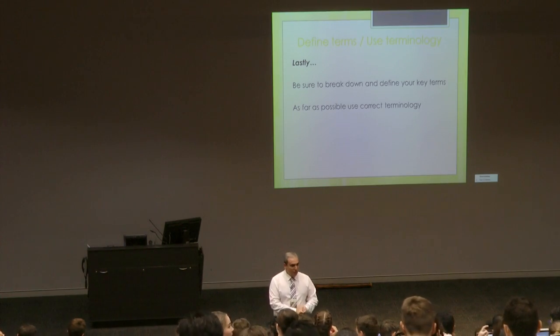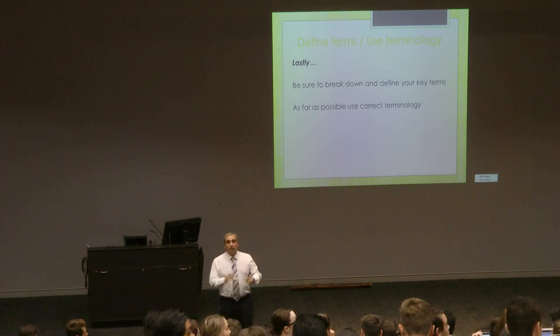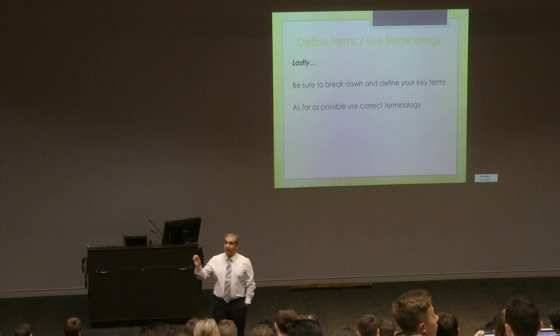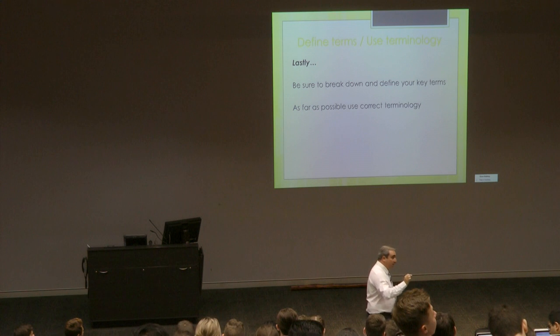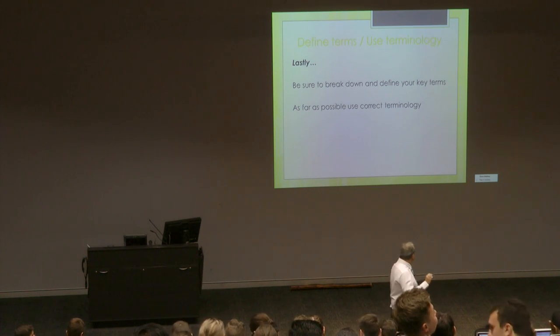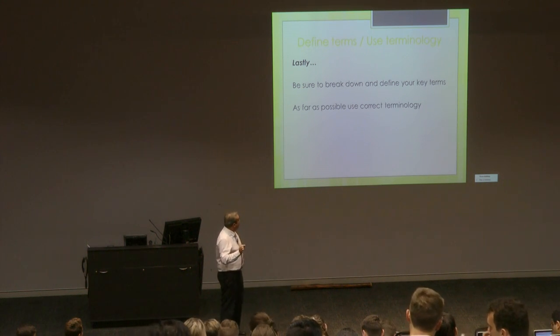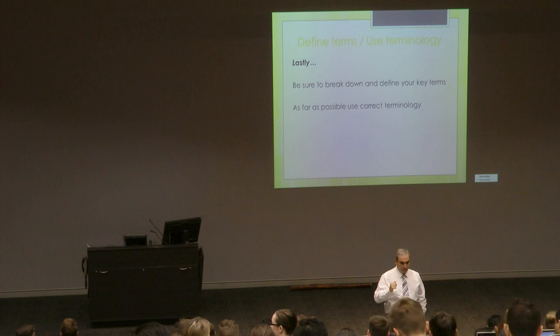Know your terminology. If you're studying Judaism, know the Hebrew terms; for other traditions, learn the key terms in their language. Don't get too caught up with spelling — it's not a spelling test, but get as close as you can. Define your terms — don't just use words without breaking them down. Ultimately, an extended response is about making connections and breaking down terms. Good luck — you'll be fine.